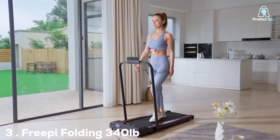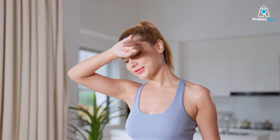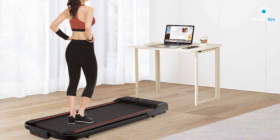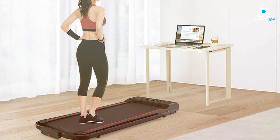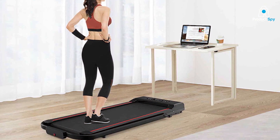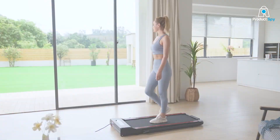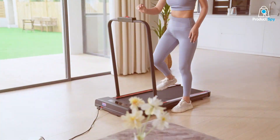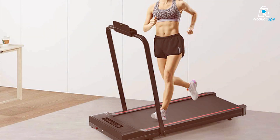Number 3, we have the FREEPY Folding 340 Pounds Walking Treadmill. This treadmill is designed for those who need a robust and reliable walking platform. The FREEPY supports a weight capacity of up to 340 pounds, making it one of the sturdiest options in its category. Its folding design is a game-changer for those with limited space, as it can be easily stored away when not in use.